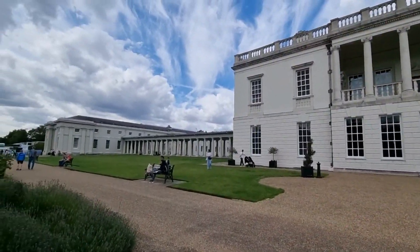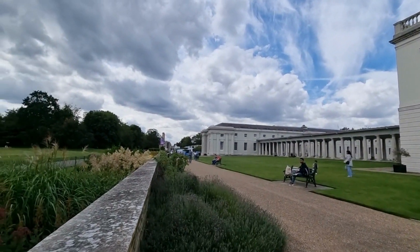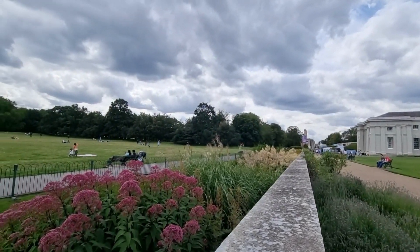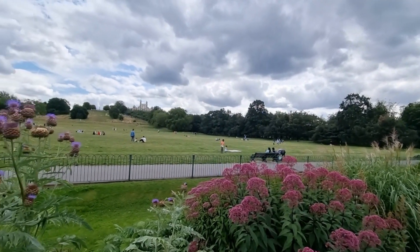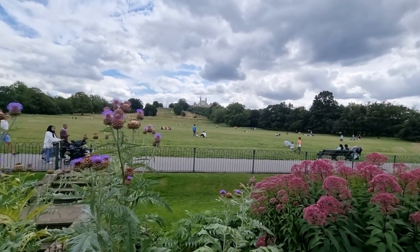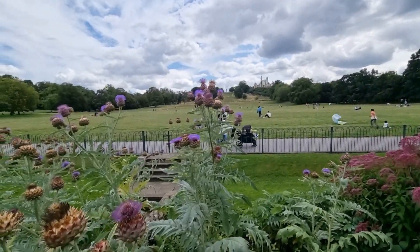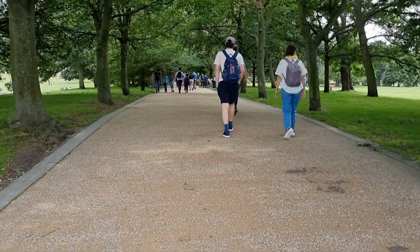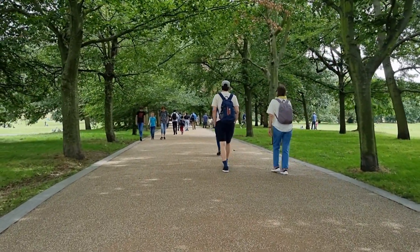Just behind the Queen's House and the National Maritime Museum, you could see the Royal Observatory in the distance on top of the hill. Observatory Hill, located right next to the Royal Observatory, is the most popular viewpoint in Greenwich Park. If you walk from the National Maritime Museum and climb up the steep slope towards the Royal Observatory, you'll be rewarded with a fantastic vista of the city.